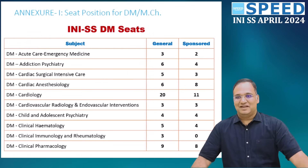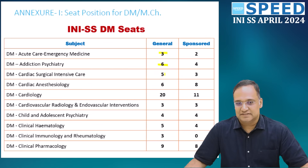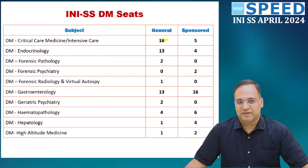Looking at DM seats: Acute Emergency Medicine – 3, Addiction Psychiatry – 6, Cardiac Surgical Intensive Care – 5, Cardiac Anesthesiology – 6, Cardiology – 20, Cardiovascular Radiology and Endovascular Intervention – 3, Child and Adolescent Psychiatry – 4, Clinical Hematology – 5, Clinical Immunology and Rheumatology – 3, Clinical Pharmacology – 9, Critical Care and Intensive Care – 16, Endocrinology – 13, Forensic Pathology – 2, Forensic Psychiatry – 2 sponsored, Forensic Radiology and Virtual Autopsy – 1, and Gastroenterology – 13.